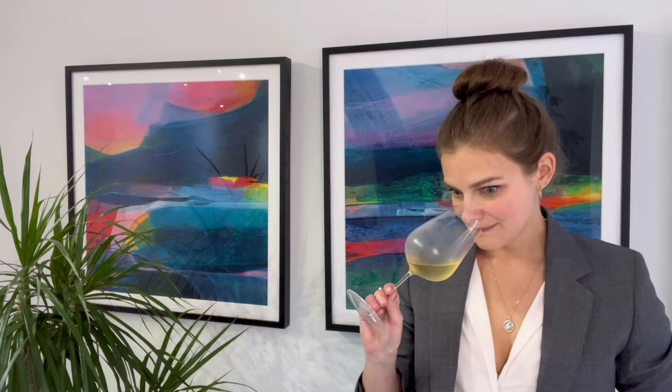The nose is quite intense but very elegant. It shows an abundance of white flowers, and then we get a lot of citrus, almond croissant, lemon peel, toastiness, and definitely a chalky mineral note coming through.